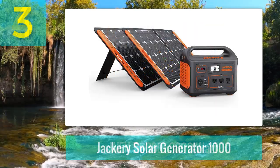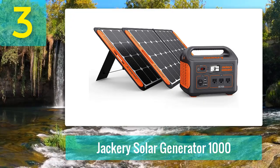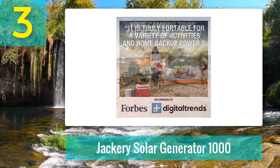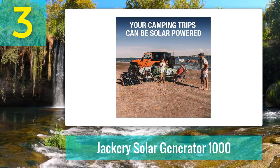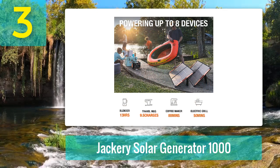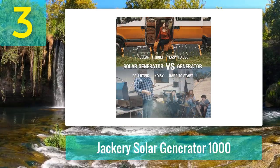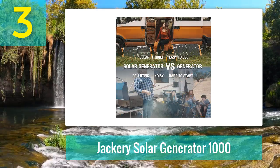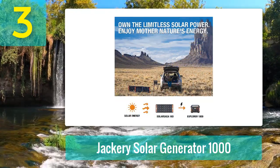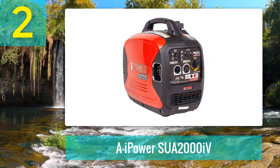Number three: Jackery Solar Generator 1000. Solar generators are not as common as those powered by gasoline, but this technology is ideal for RVers. With the Jackery Solar Generator, you can consistently charge and power your RV without worrying about refilling tanks. This generator is on the pricey side, but it comes with compatible solar panels and will eventually pay for itself once you stop spending money on gasoline. It is also silent and extremely lightweight.